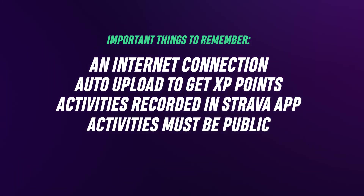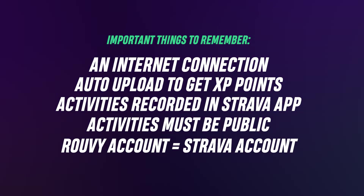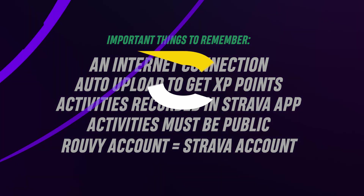And finally, remember you can connect only one Ruvi account to one Strava account. Keep going indoors and outdoors.